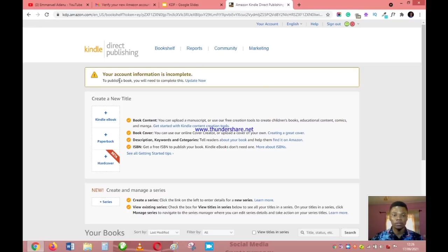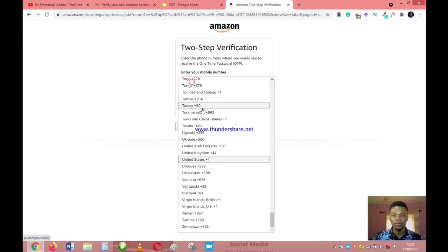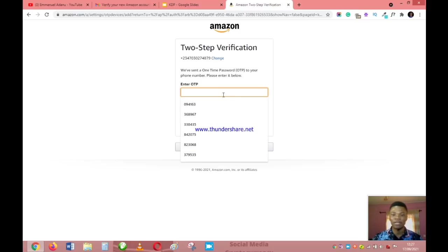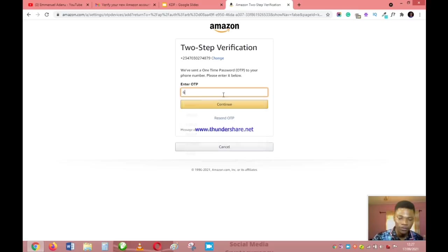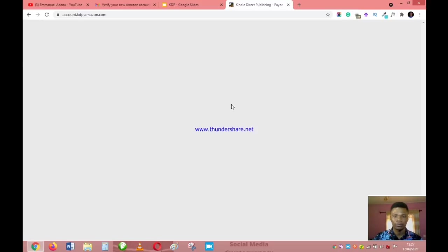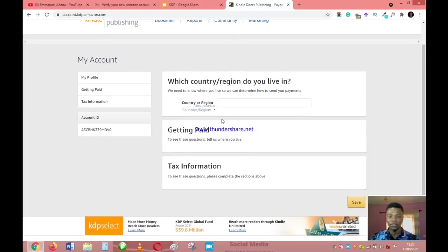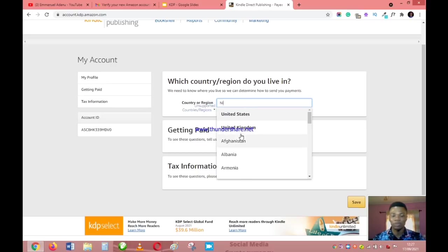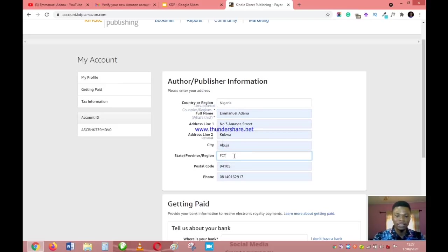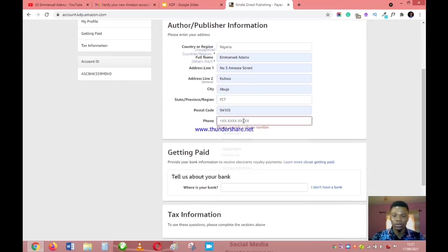Your Amazon KDP account has now been successfully created. You'll see a notice that your account information is incomplete — go ahead and update it. You'll need to verify your phone number again for double verification. Then fill in your basic details: your country, your name, home address, city, state, region, postal code, and phone number.